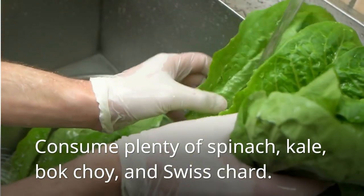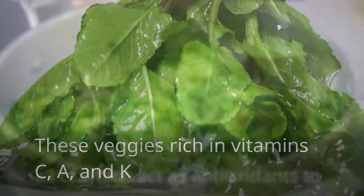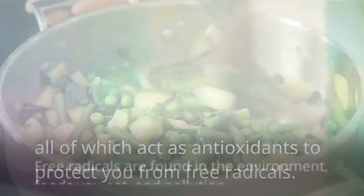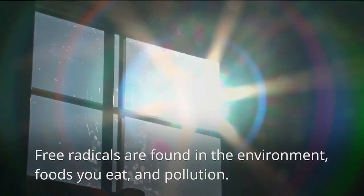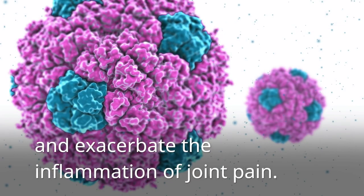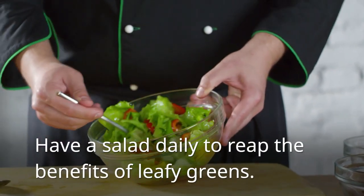Next on our list is dark leafy greens. Consume plenty of spinach, kale, bok choy, and Swiss chard. These veggies are rich in vitamins C, A, and K, all of which act as antioxidants to protect you from free radicals. Free radicals are found in the environment, foods you eat, and pollution. They cause cellular damage, accelerate aging, and exacerbate the inflammation of joint pain. Have a salad daily to reap the benefits of leafy greens.